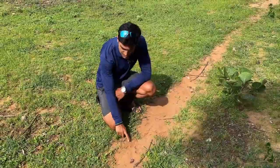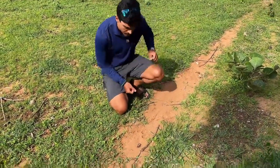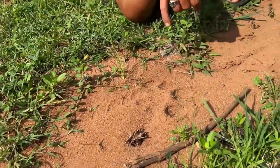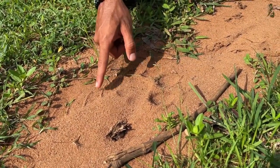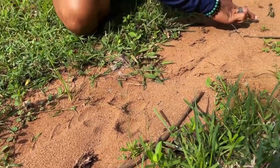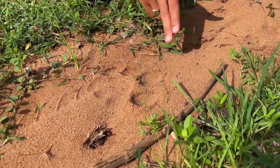You can see right here is a pug mark and right next to it is a bike track. Let's study this a little bit. As you can see, this is the pug mark and this is the tires of a bike or a bicycle — actually it is a bike because it's pretty wide. So it's a bike that has passed through here and the tiger has passed through here as well.